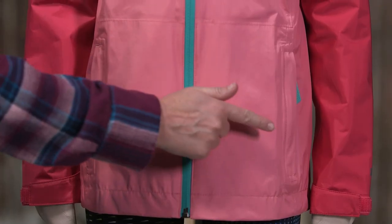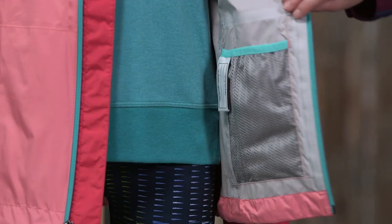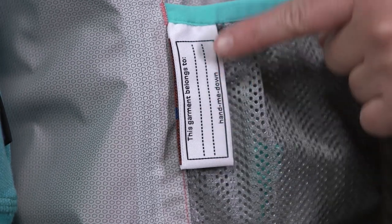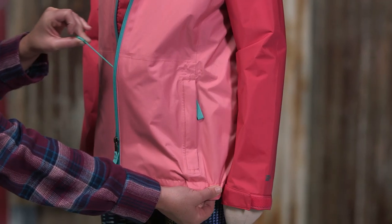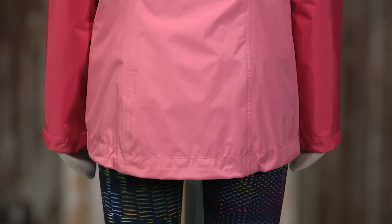It has a pair of zippered hand warmer pockets with reflective webbing pulls and an internal mesh drop-in pocket to carry what's needed. It also includes a hand-me-down ID label. The hem cinches with a draw cord and this jacket has a slight drop tail for extra coverage.